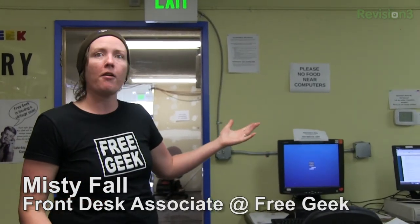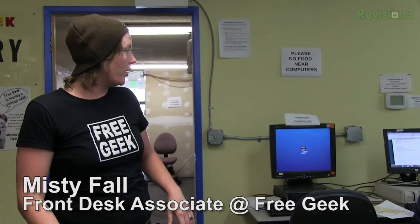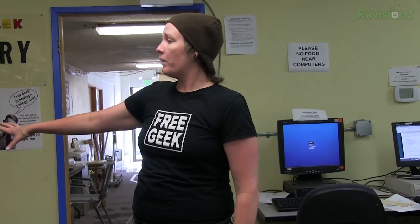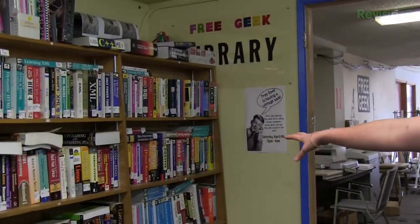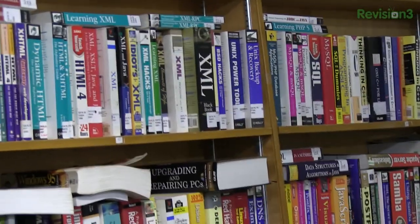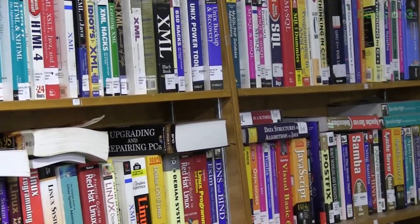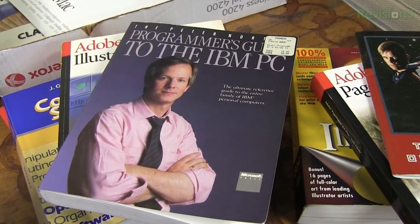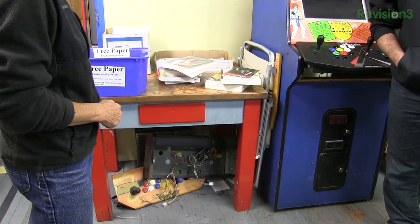The computer lab is open to the community as well as volunteers. There's a two-hour max on computer access, with a 10-minute limit for volunteers. Linux is on all of these computers, so definitely check that out on your breaks. There's a little library here of Linux-related books, programming, and other topics. You can rent out any of these books at the front desk for two weeks and bring them back.